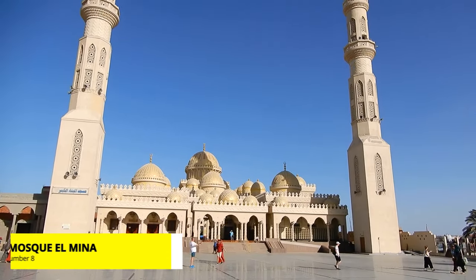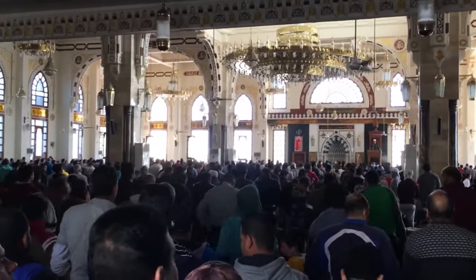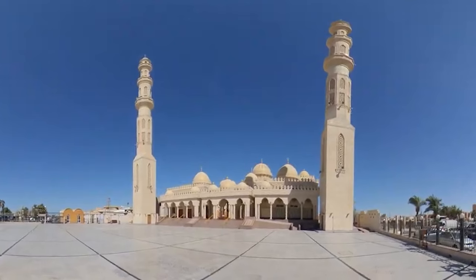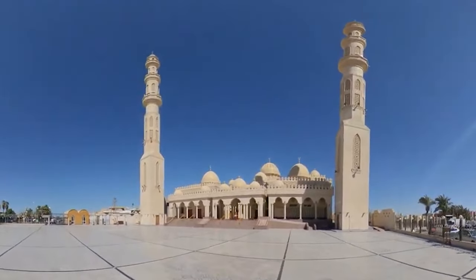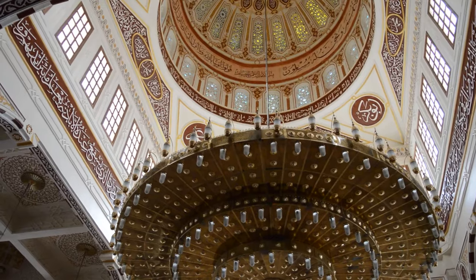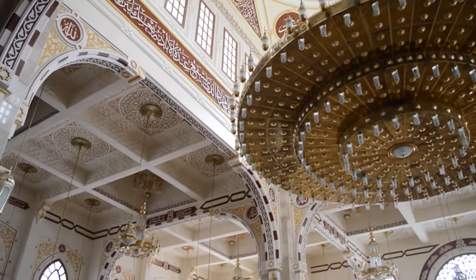Number 8: Mosque El Mina. Incredible place — the architecture is amazing. Open to all tourists, but you must show respect as it is a religious place. It was built out of pure white marble. This impressive building has two magnificent minarets, each about 40 meters high. The facades of the building are decorated with traditional oriental ornaments and carvings.